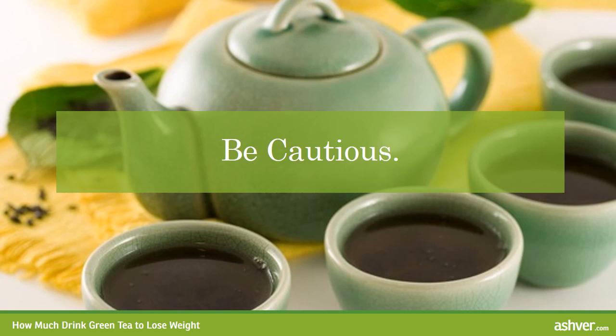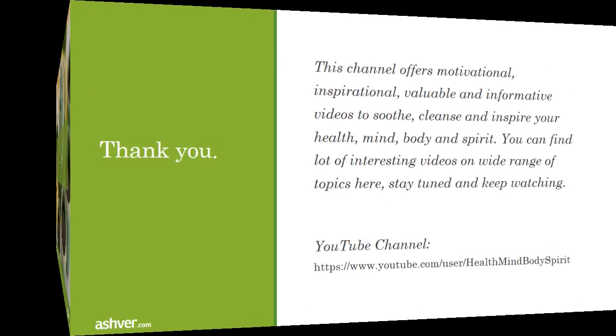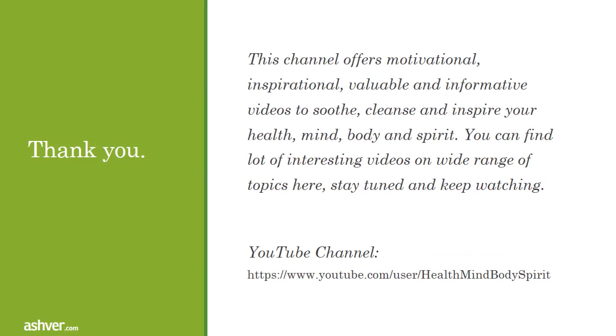Now that you know the many benefits of green tea, will you add it to your daily regimen? Thank you for watching this video. This channel offers motivational, inspirational, valuable, and informative videos to soothe, cleanse, and inspire your health, mind, body, and spirit. You can find a lot of interesting videos on a wide range of topics here, so stay tuned and keep watching. See you next time. Bye!